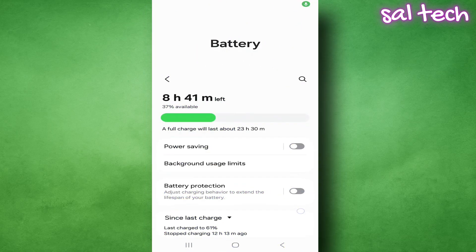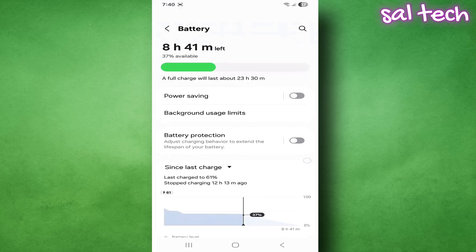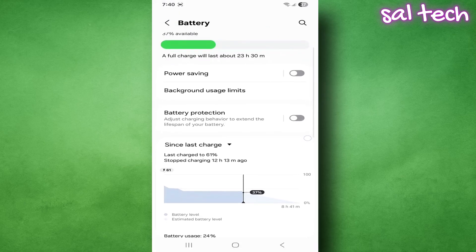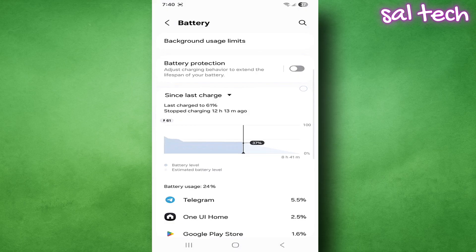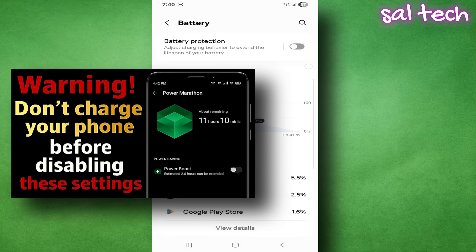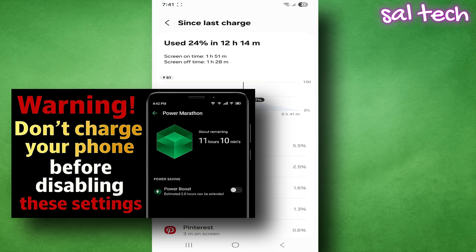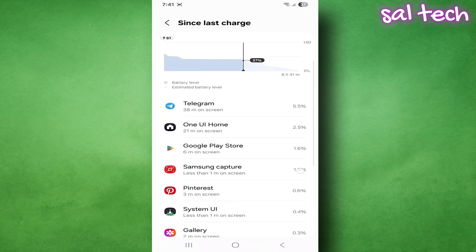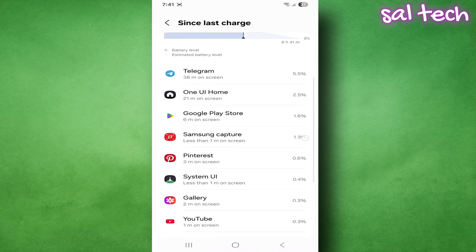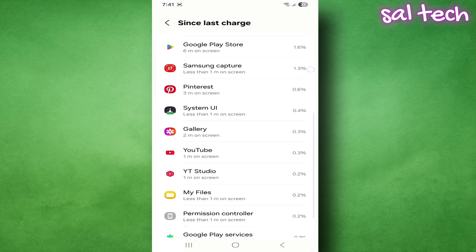Many people think that if their phone battery starts to drain quickly it means they need to replace it, or that the phone is broken. But the truth is there are hidden settings, apps, and system behaviors that are draining the battery without you noticing. In the previous video — part one, link in the description — we talked about digital well-being, Bluetooth, and GPS. Here we go deeper, uncovering even more dangerous settings and behaviors that are literally killing the battery.